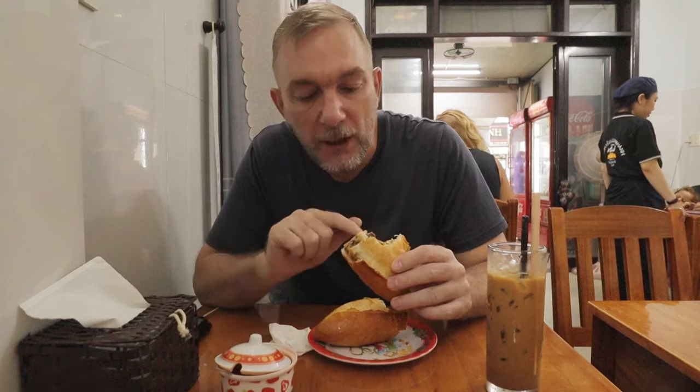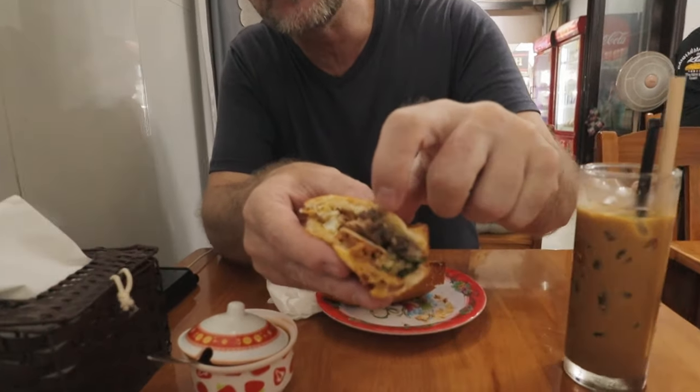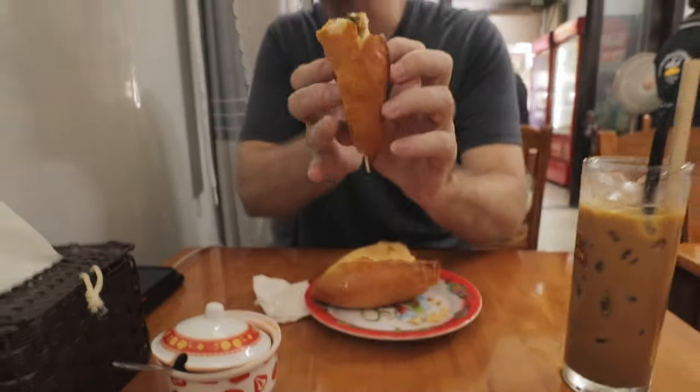The first thing that jumps out at me with their banh mi is the pate. Normally when you're getting a banh mi, the pate is just a very thin layer. But you can see over the top side here — a thick layer of pate all over it. Oh, this is good.